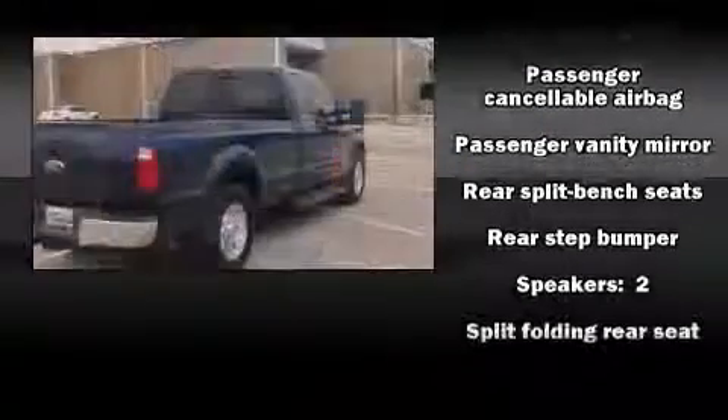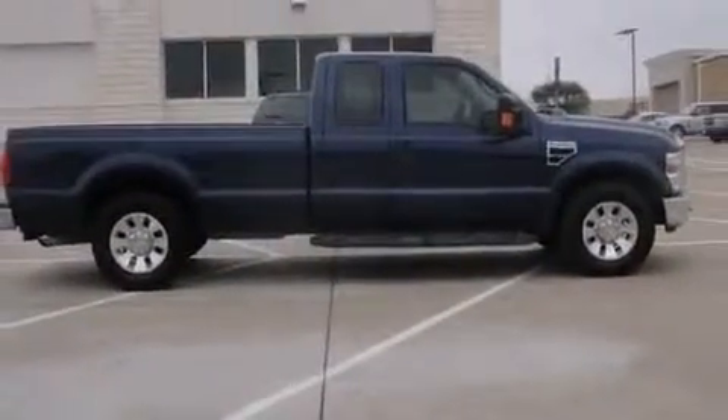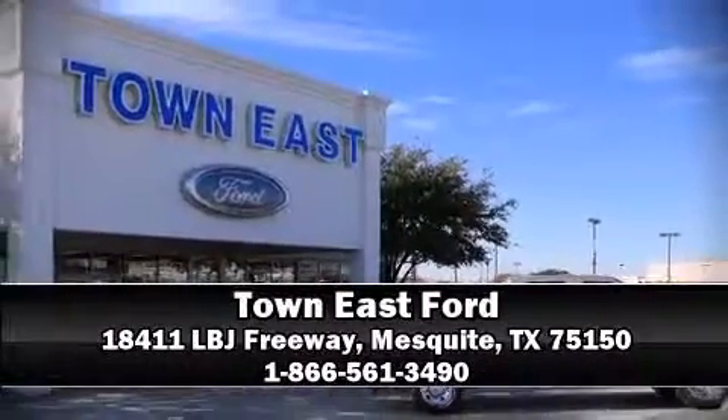It also arrives with a Carfax history report, providing you peace of mind with detailed information. Our team is professional and we offer a no-pressure environment. Please don't hesitate to give us a call.